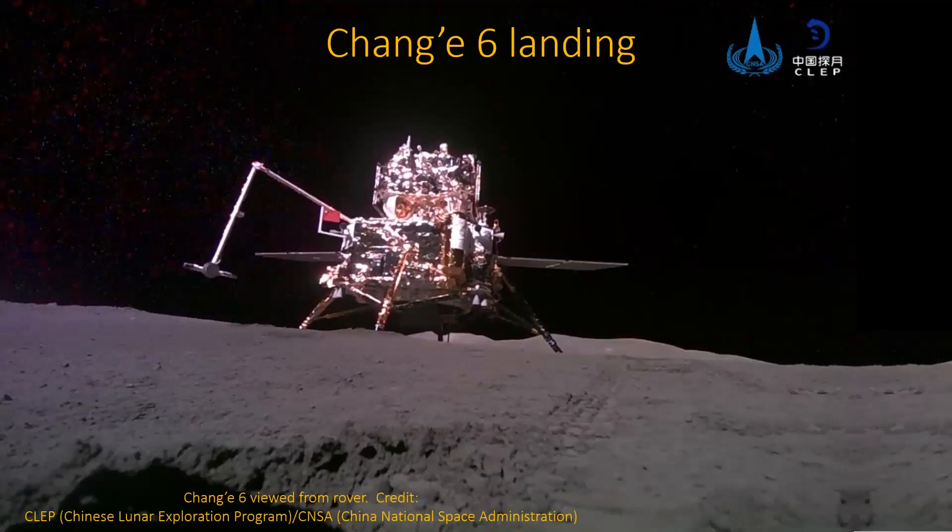They took a rover with them, and it got that picture of the lander. That rover was actually a bit of a surprise — they just noticed it in some pictures right before takeoff. They actually had a small rover. You'll notice the Chinese flag there; they didn't actually plant one. It's on the left-hand side — just a little thing that pops out. Nonetheless, the Chinese flag has been shown on the far side of the Moon.